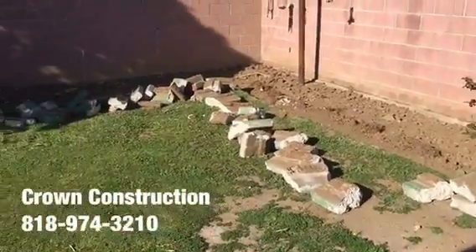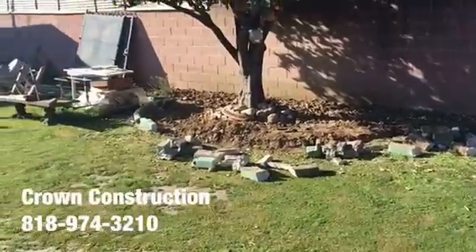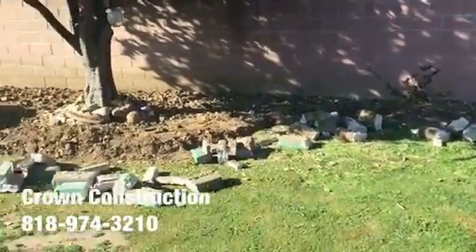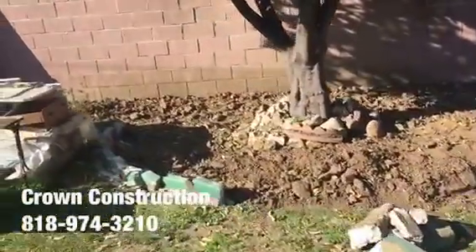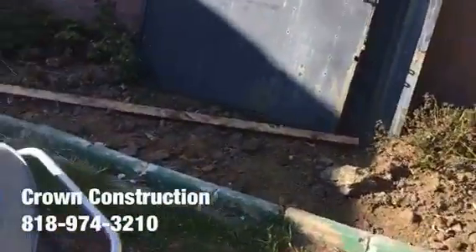We took out all the old concrete which was bordering around — it was sort of like a planter. We're going to go with some nice brick planter to match the existing porch.